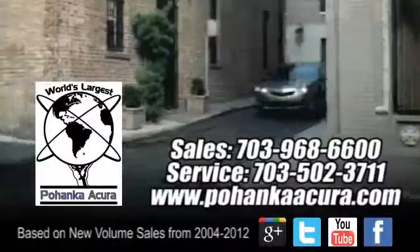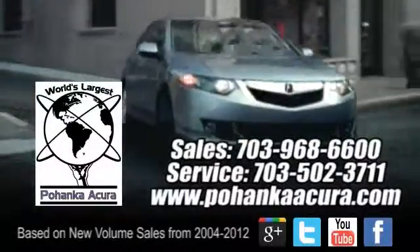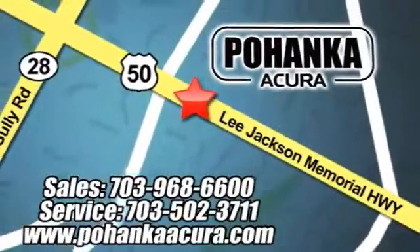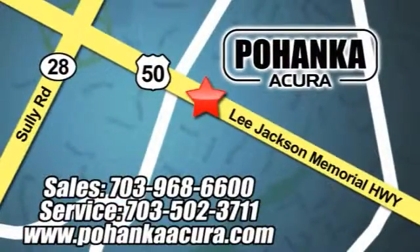Come in and take it for a test drive today. Pohanka Acura is a great place to buy a car. We're conveniently located at 3911 Lee Jackson Memorial Highway, Route 50 in Chantilly.